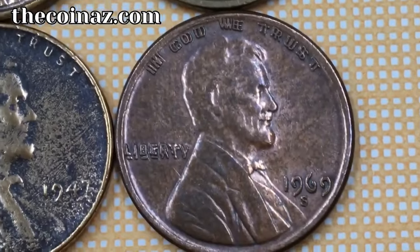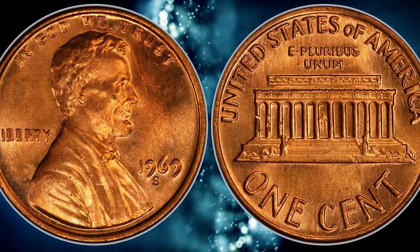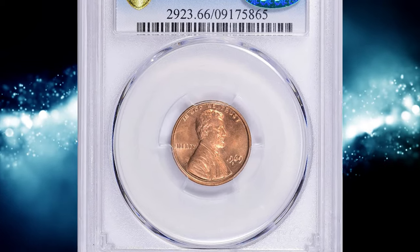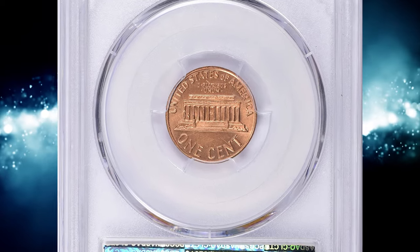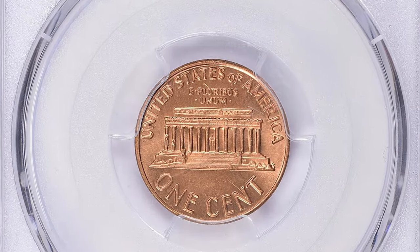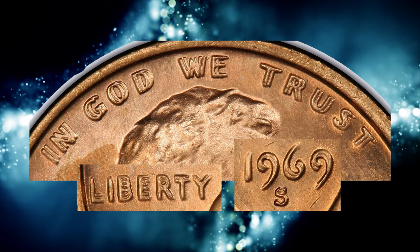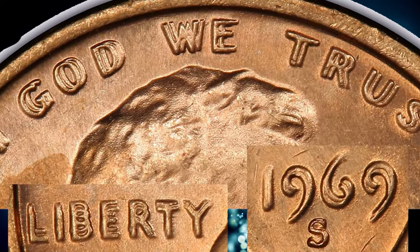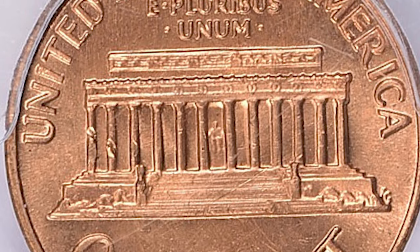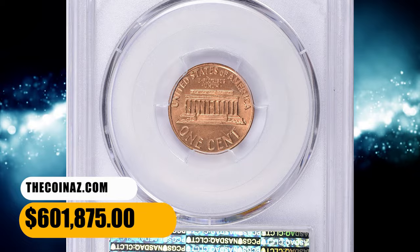Number 3: 1969 S Cent with Double Die Obverse. As with the 1955 double die cent, this coin was created by a blundered die. The 1969 S double die is much rarer than the 1955, with fewer than 40 examples certified. This small surviving population is due to the offending die being discovered quite quickly. Collectors beware: virtually no sooner than it was discovered, the 1969 S fell victim to a counterfeiting scheme. In 1969, Roy Gray and Morton Goodman worked together to create fakes, including the 1969 double die Lincoln cent. The main way to tell authentic coins from fakes is that real coins will not have doubled mint marks, as the mint mark was punched into the die by hand after the doubling occurred. One of the most expensive specimens was sold at Great Collections auction for $601,875 with buyer's fee.